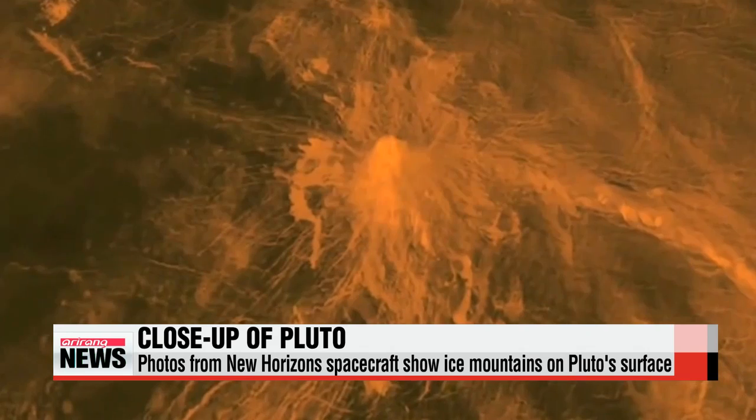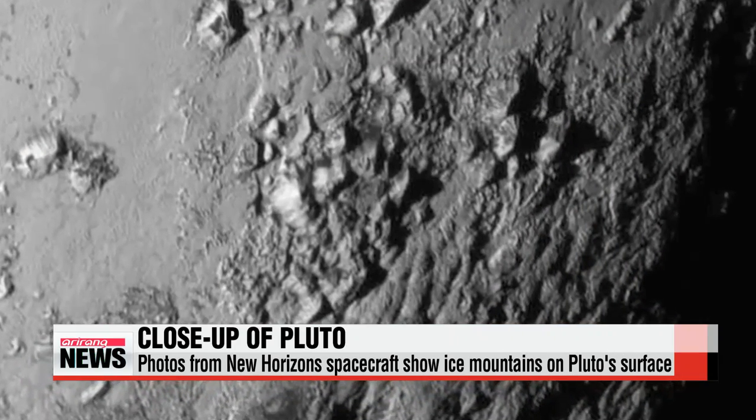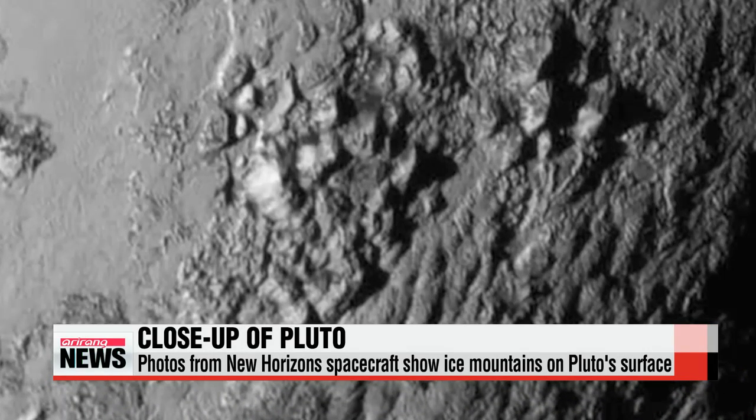The close-up image doesn't show any visible impact craters, leading scientists to believe the surface is around one-hundred million years old — very young relative to the rest of the solar system, which was formed about four-and-a-half billion years ago.